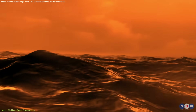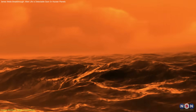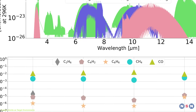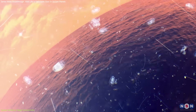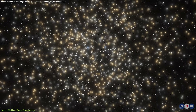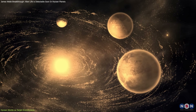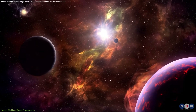Another key factor is that Hycean worlds allow for the accumulation of methyl halides at much higher concentrations than in oxygen-rich atmospheres. The researchers' models suggest that even modest biological production of these gases could result in detectable levels, reinforcing the case for focusing on Hycean planets in the search for alien life. These planets are likely widespread throughout the galaxy: red dwarf stars make up about 75 percent of the Milky Way's stars, and many of them host planets of suitable size and distance to be potential Hycean worlds, significantly expanding our pool of potential life-harboring exoplanets.